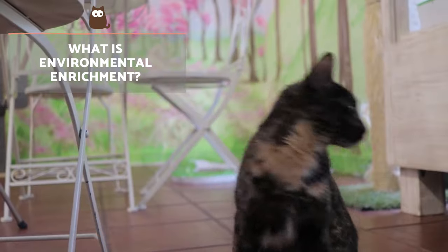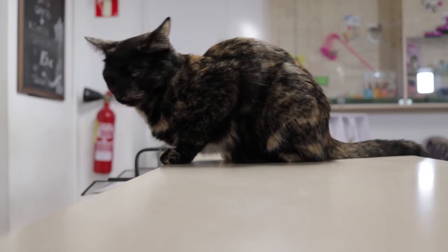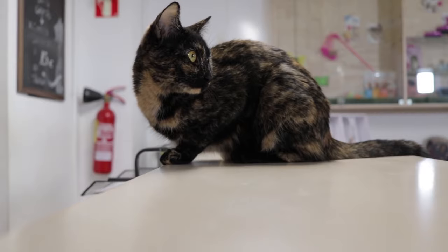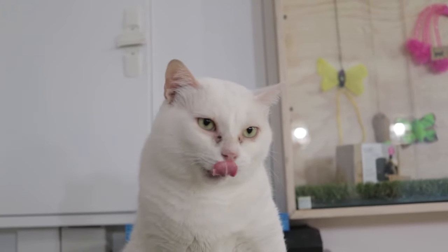What is environmental enrichment? Environmental enrichment is the stimuli in a cat's environment. A cat's natural habitat is in the wild, and the first domesticated felines were near rural settlements — places with a lot of natural opportunities to express their feline nature and be stimulated.